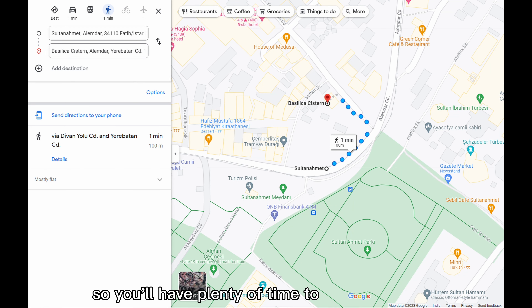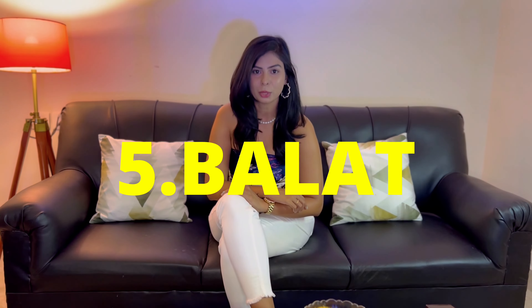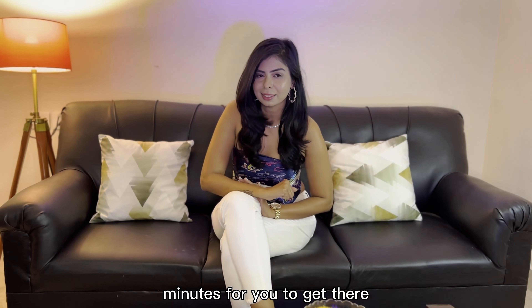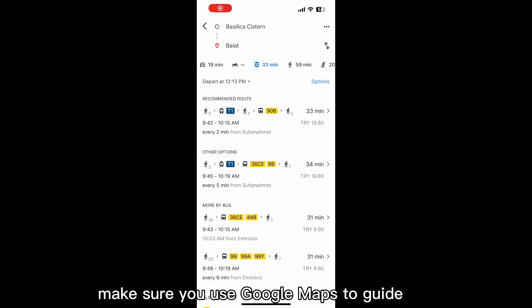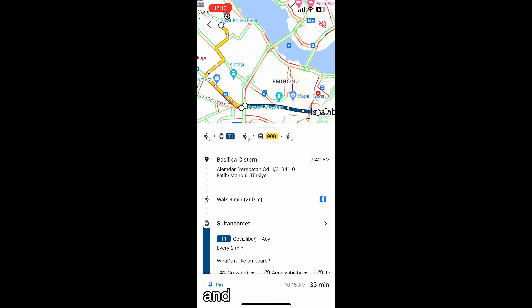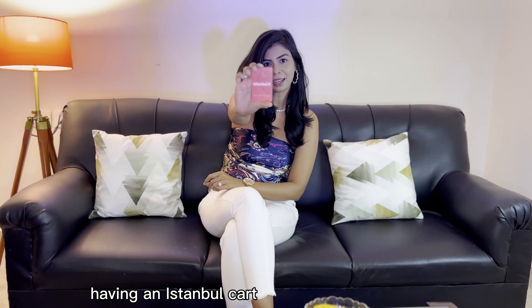The visit shouldn't take more than an hour, so you will have plenty of time to explore the rest of Istanbul's famous landmarks after you are done. Now let's go to my favourite area, which is Balat. You can reach there by tram, which would take around 30-40 minutes. Use Google Maps to guide you and enter Balat as the destination to find the route and tram number. Having an Istanbul card will make your journey super convenient and cost effective.